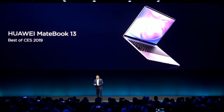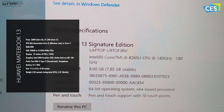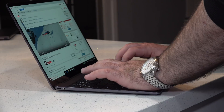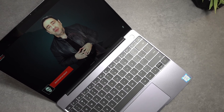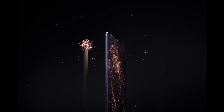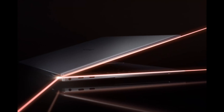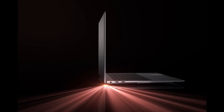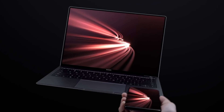Earlier this year at CES 2019, I had my first hands-on look with the Huawei MateBook 13. I came away impressed and couldn't wait to do my full review. I took delivery of it about a week and a half ago and I've been putting it through its paces. Today, Huawei announced at MWC 2019 the all-new refreshed model of the Huawei MateBook X Pro and an all-new model in the MateBook line, the Huawei MateBook 14. I'm excited and going to go a little more in-depth with them right now.